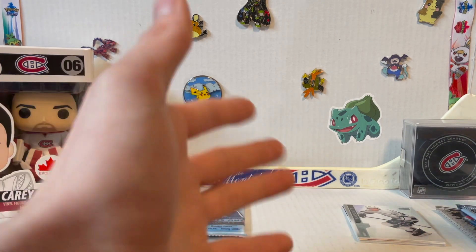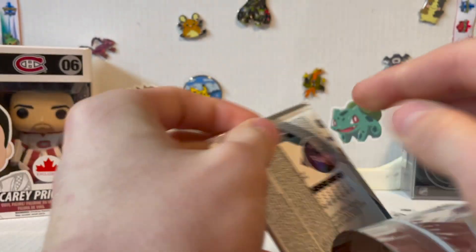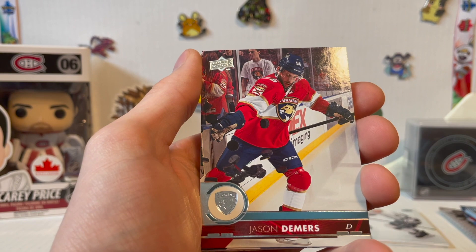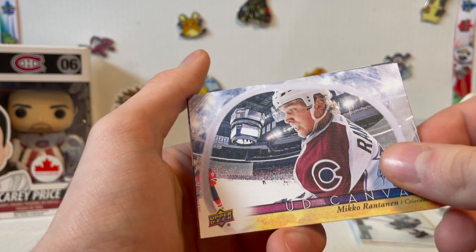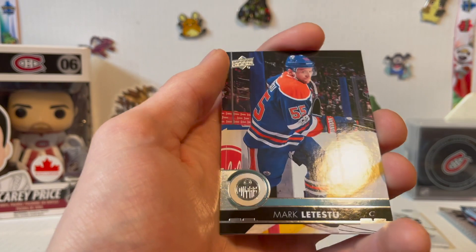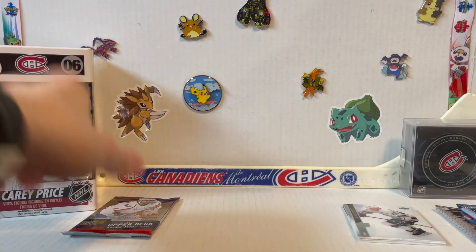Opening 2017-18 Upper Deck Series One next. Andre Palat, Jason Demers, Sven Baertschi, UD Canvas with Mikko Rantanen — pretty cool. Jason Garrison, Trevor Lewis — apparently one of my buddy's neighbors now — Mark Letestu, and Nikita Kucherov. I do like those jerseys, I've never seen that before.